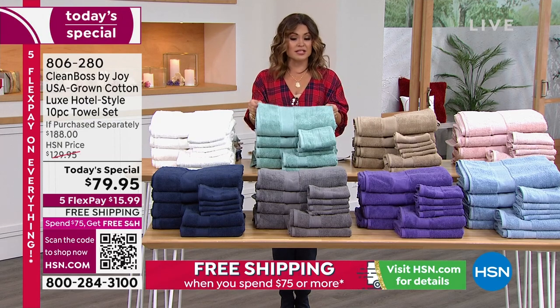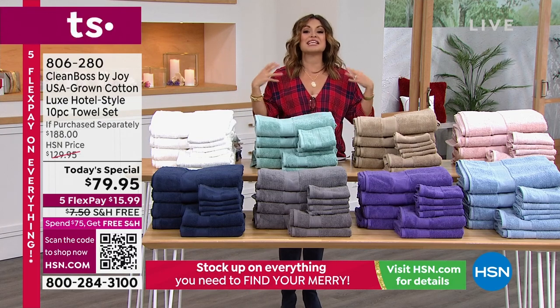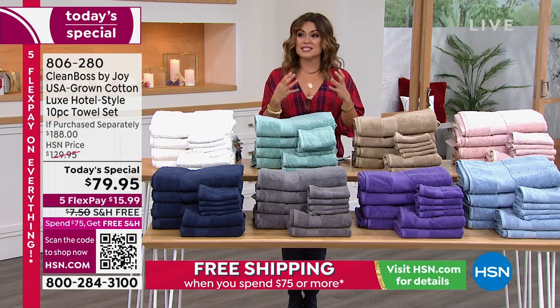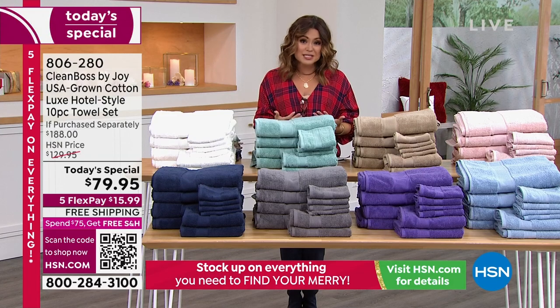That's anti-microbial technology. You don't see it, you don't feel it, you don't smell it, and you can't wash it out. It's actually infused into this beautiful cotton so that it is constantly fighting to inhibit the growth of that odor-causing, mildew, mold-causing, stain-causing bacteria — constantly fighting that for you. So they stay fresh and fluffy and they smell great while you use them.